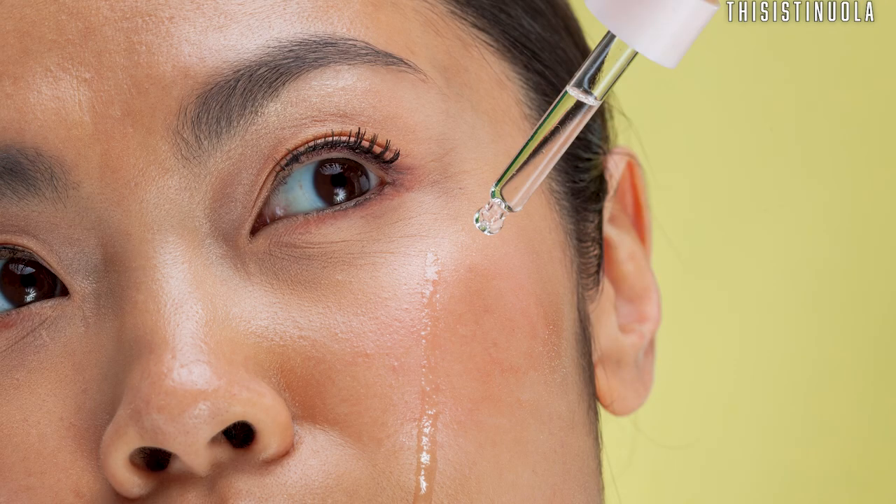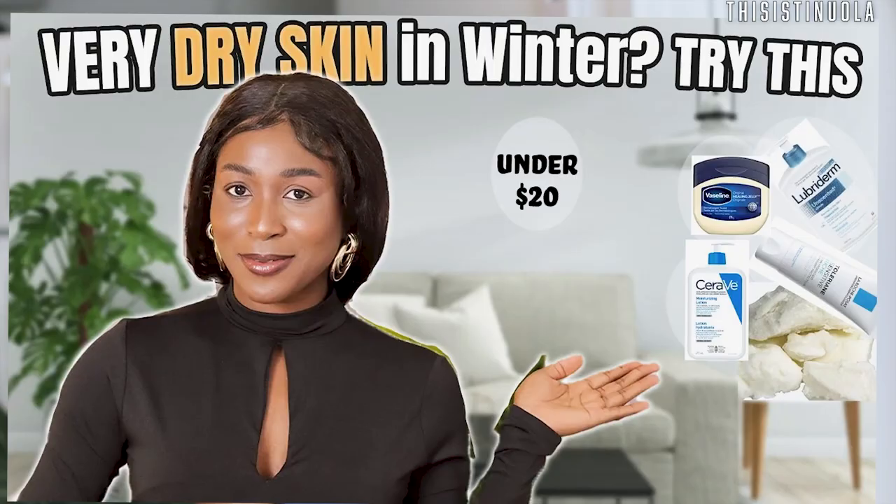Adding emollients and hydrating serums like hyaluronic acid is a great way to pump more moisture into your skin. To seal all that moisture in, you can use occlusive moisturizers like body butters or Vaseline. I did a full video about moisturizer ingredients to look out for and what to look for when buying one — I highly recommend checking it out, and I'll link it at the end of this video and in the description.